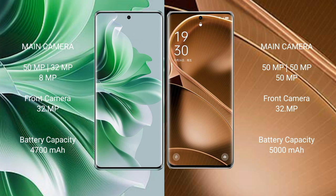Oppo Reno 11 Pro has a 4700mAh battery with 80-watt fast charging support. Oppo Find X6 Pro has a 5000mAh battery with 100-watt fast charging support.